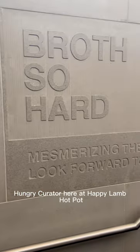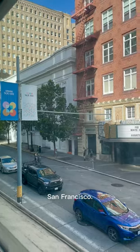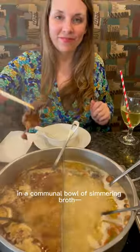Hi everyone, Hunger Curator here at Happy Lamb Hot Pot, a really nice restaurant located in Union Square, San Francisco. If you've never tried Hot Pot, you are served raw meat and veggies for you to cook at your own pace in a communal bowl of simmering broth.